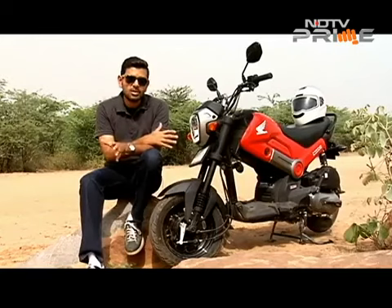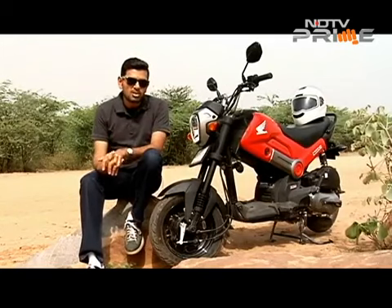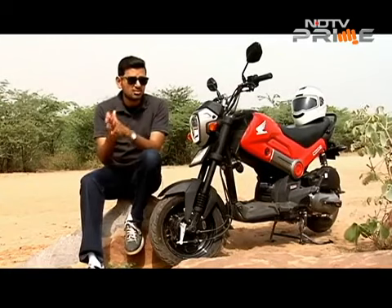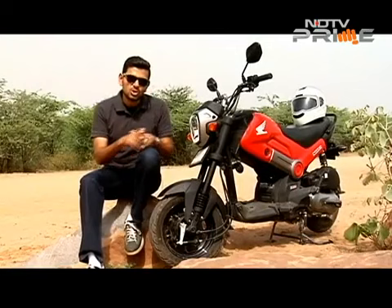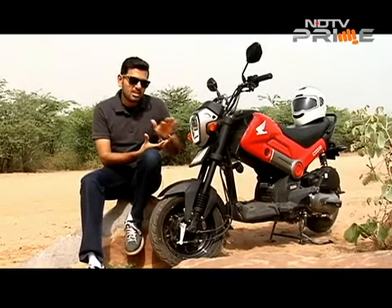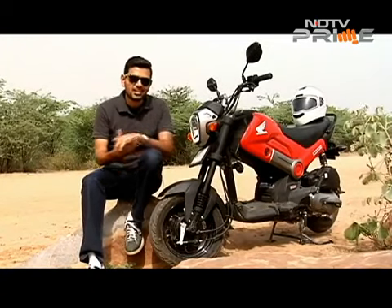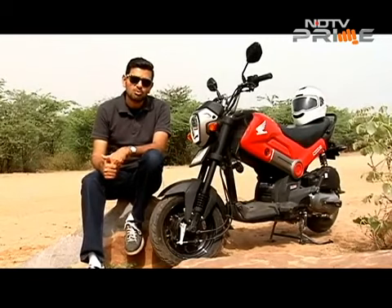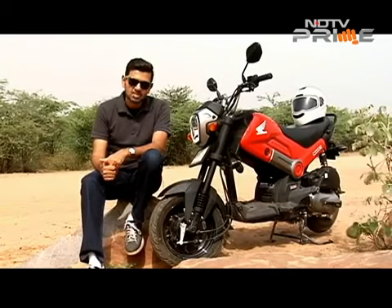Honda is celebrating a new milestone with the Navi — 10,000 units dispatched since March when the bike officially opened up. Remember that deliveries only started in April, so it's still early days for this bike. It's a new segment which is what excites us about it and we're waiting to see how it ends up in the Indian motorcycle or scooter space, however you want to categorize it. Let's hear from Honda's management — we spoke with Mr Guleria about how the Navi has been doing.